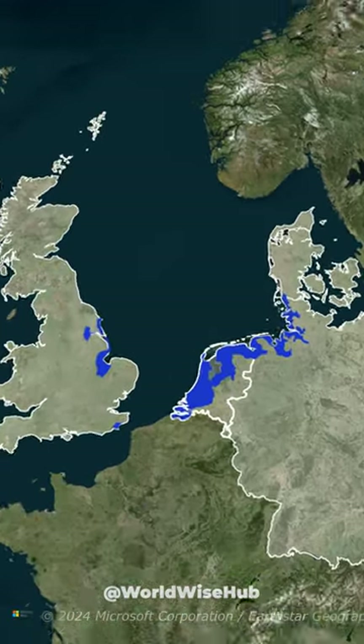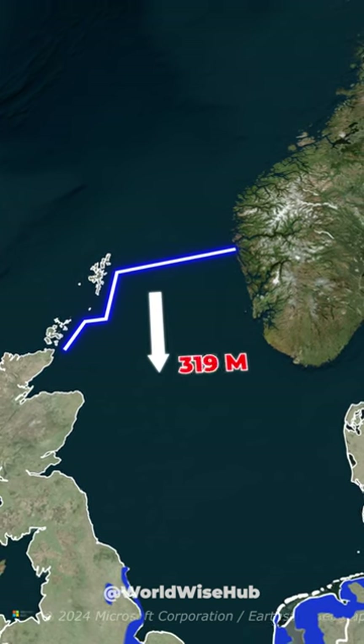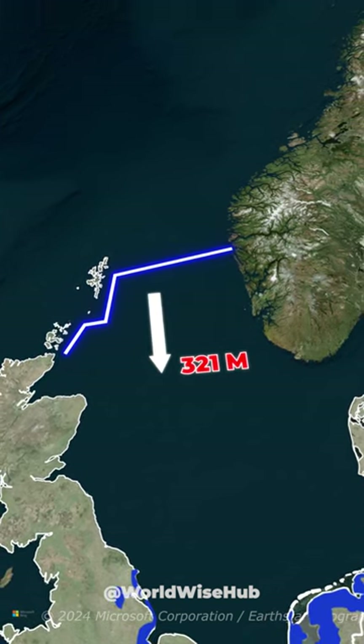The biggest problem? The depth of the sea where the Norwegian dam would be built goes down to 321 meters. Do you think it's possible?